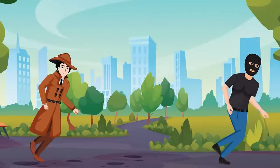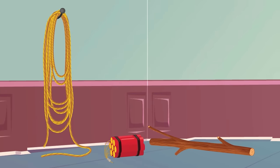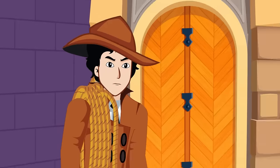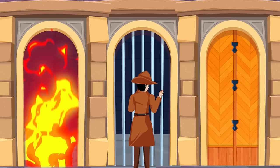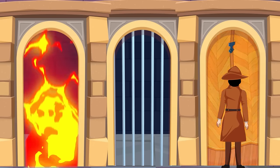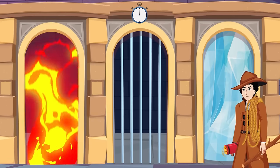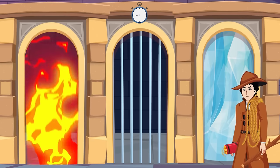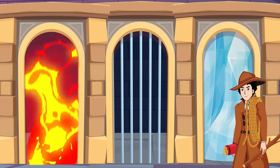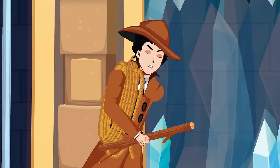Detective Mayhul was chasing a criminal into a huge castle and found a diffused bomb, a wooden stick, and a rope. He comes across three doors: behind door one are flames of fire, door two is enclosed with iron rods that can't be crossed, and door three has walls of ice that will never melt. Mayhul lights the bomb using the fire from door one and throws it at the ice wall behind door three to break it and escape.